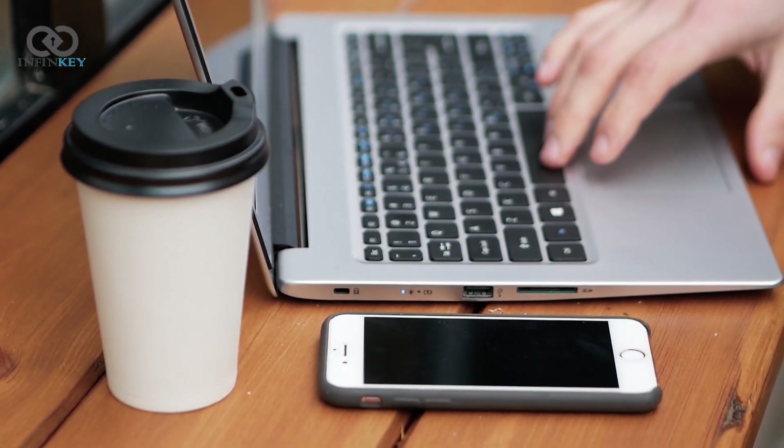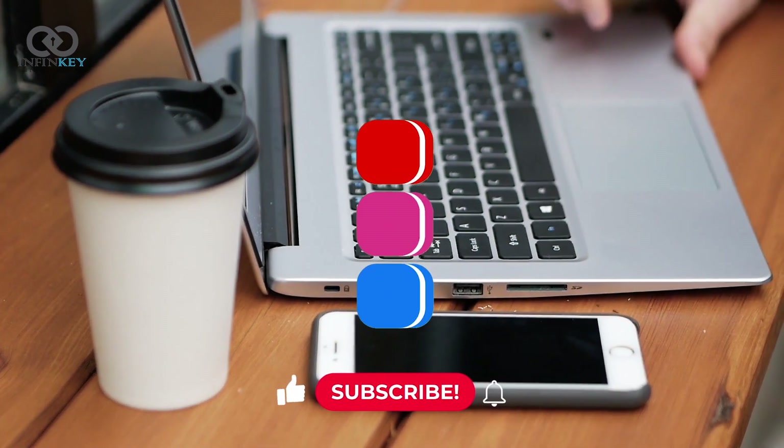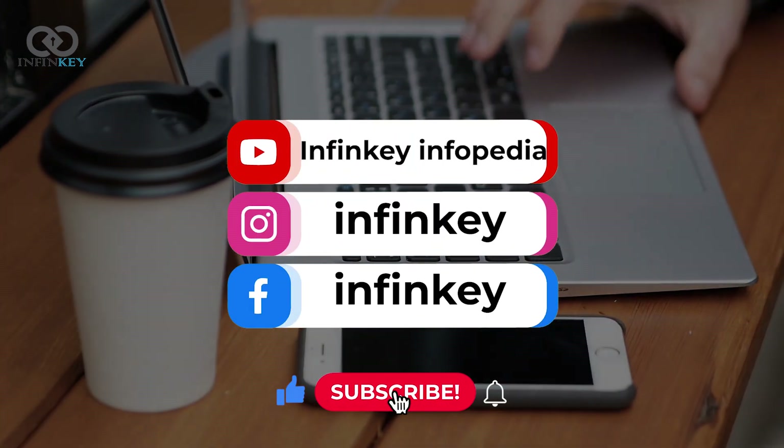As always, if you enjoyed this video, you know what to do — hit that like button and subscribe for more tech content. Thanks for watching.